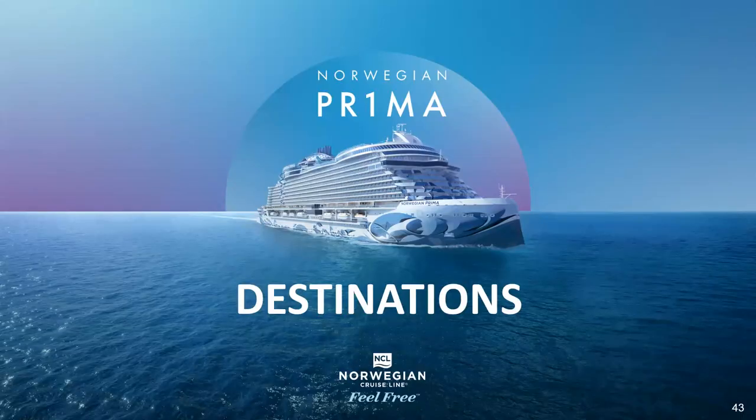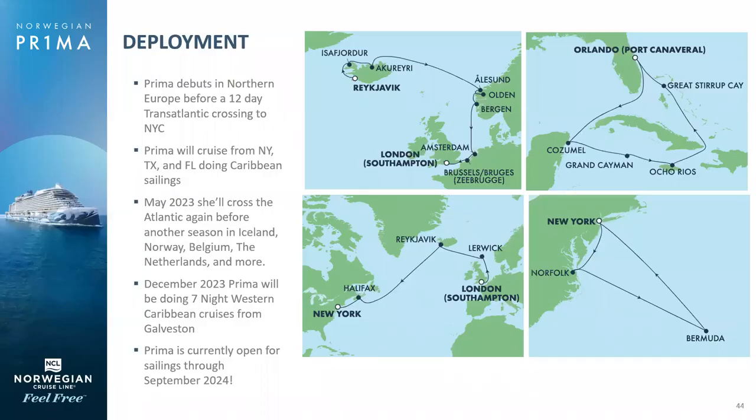In terms of destinations, it's often the itinerary that drives the purchase for a cruise, but in this case it's the combination of the beautiful itineraries and the amazing, stunning Prima. It's really a recipe for success.